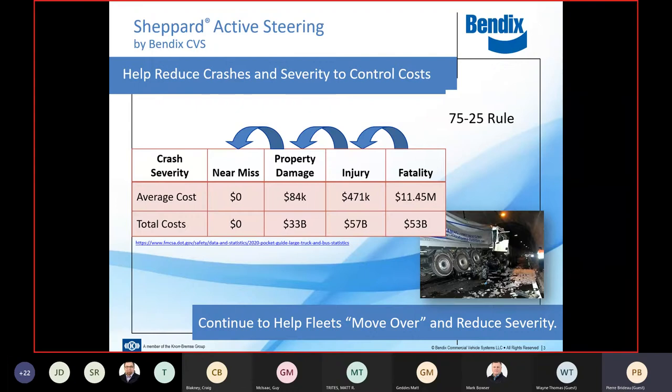We go back to 2008 with what we called Wingman ECB — adaptive cruise with braking. Then in 2009 and 2010 we released Wingman Advanced, which included adaptive cruise with braking, and then it just evolved. These technologies are very much like our cell phones: every 18 months we have more reliable hardware, computing power doubles or triples, and the system has simply improved.